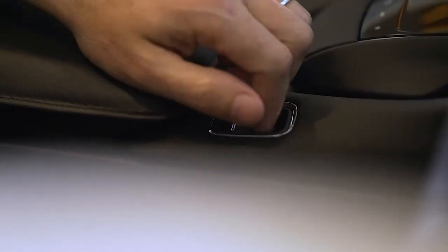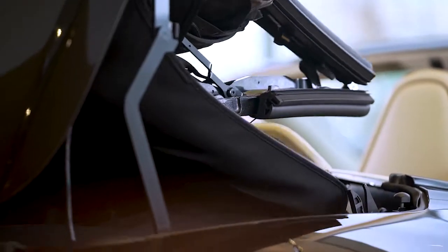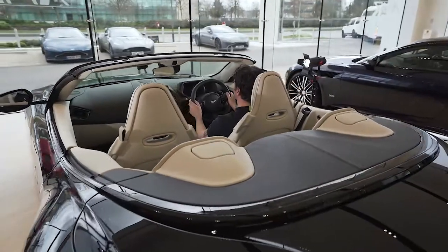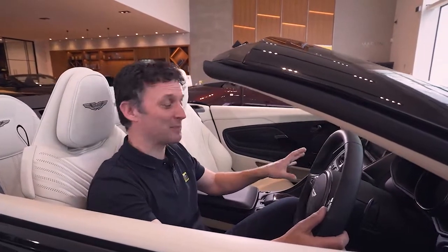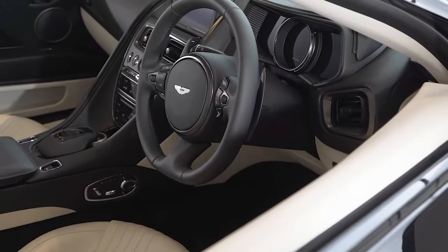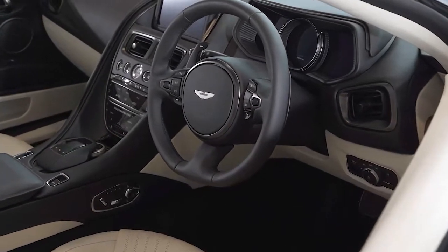Utilising the settings of GT, sport, and sport plus, the DB11 truly has three distinct characters. One of the aspects I really enjoy about driving a DB11 is the eight speed semi-automatic gearbox — it makes the driving experience so effortless.